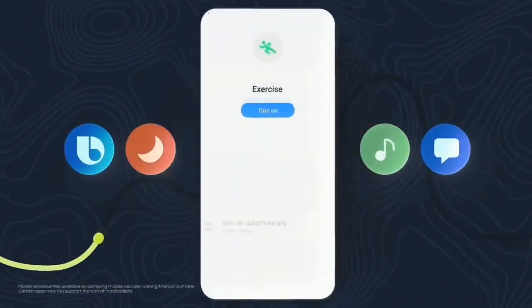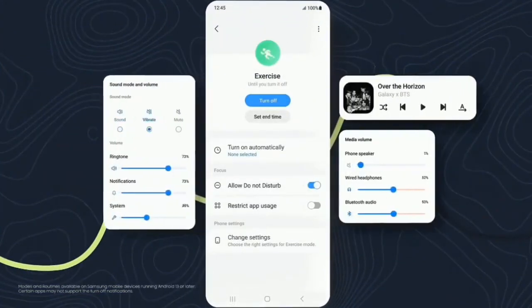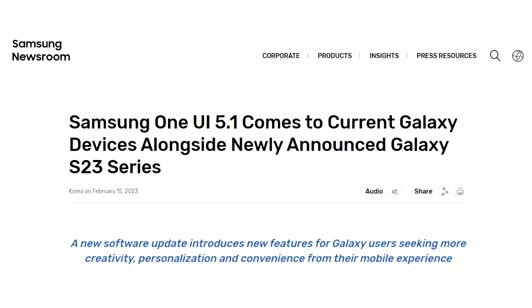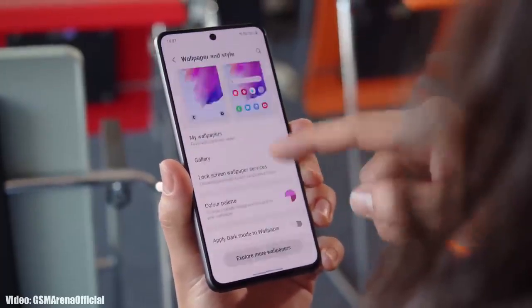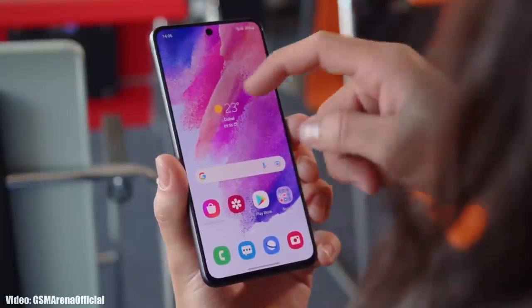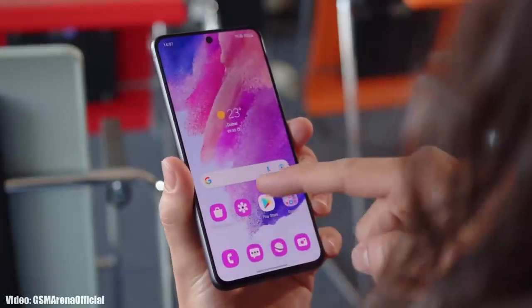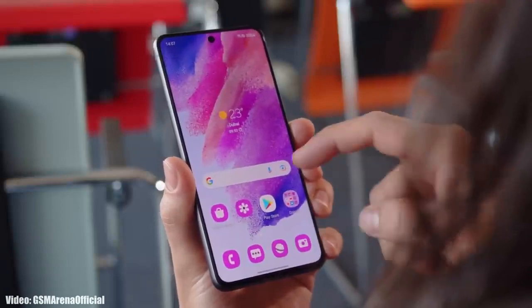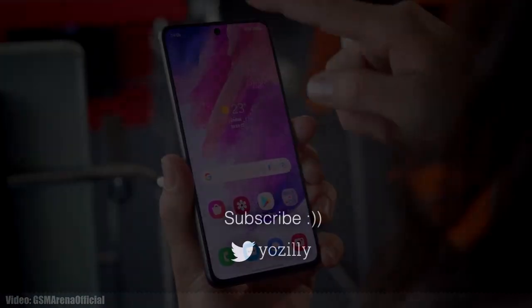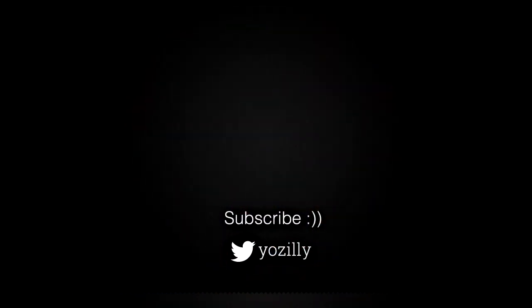There will be a lot more features and changes in the UI that couldn't be covered in this short update video. As for the rollout, Samsung has released the One UI 5.1 update and it's currently rolling out in different countries around the globe. Keep in mind that the release date may vary depending on the variant of your smartphone, the region you are in, and the carrier you are using. By the first week of March the update will be available in all countries on every Galaxy S21 FE.